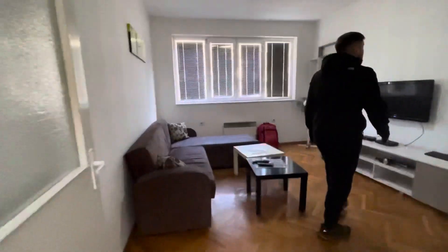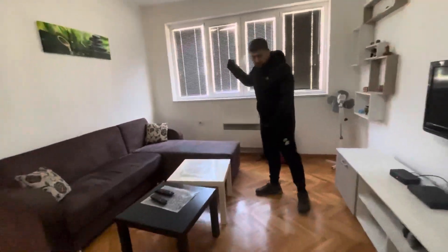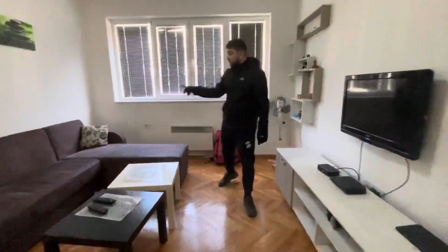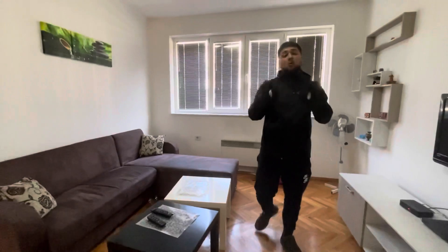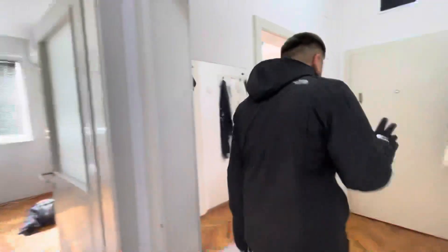Follow me over here — we have the living room. It's dark because the light was really reflective, so I had to undo the curtains. We have a TV, a very comfortable sofa, some tables, cool decor, very spacious. I'd actually love to buy this apartment — everything about it is spacious and the location is amazing.